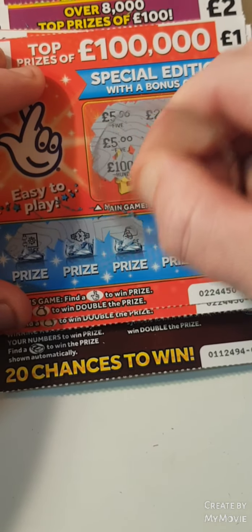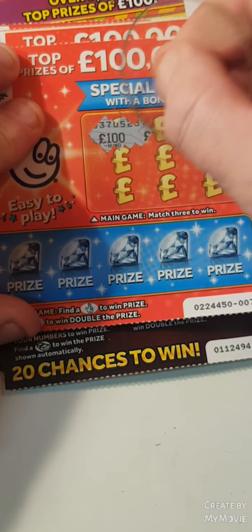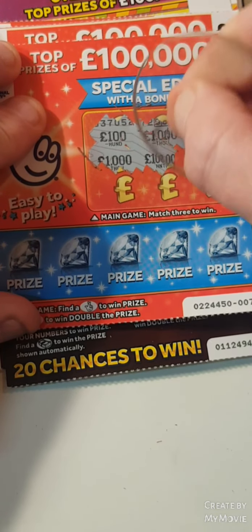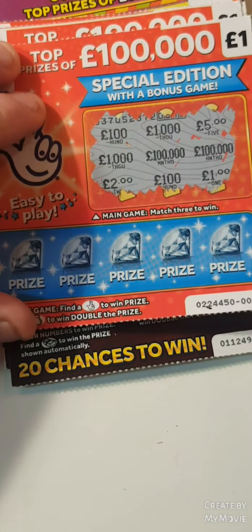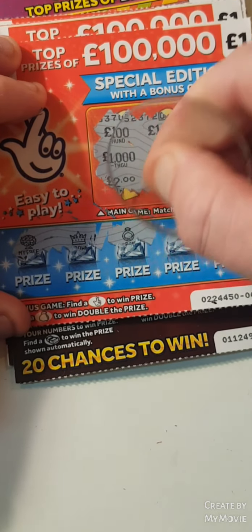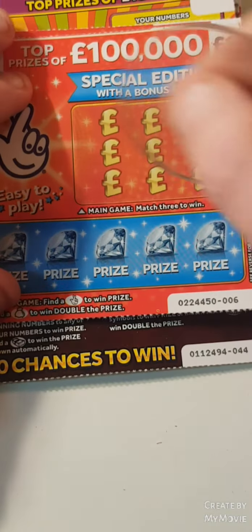Fingers crossed for a money bag — nope. A hundred thousand, five, a thousand, hundred thousand, hundred thousand, two, a hundred and a one. We have the monetary crown, ring, wallet and a safe — nothing on that one.